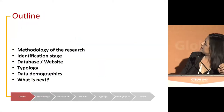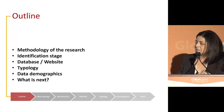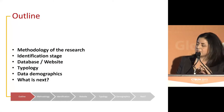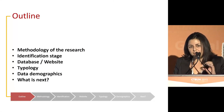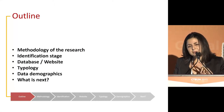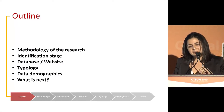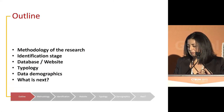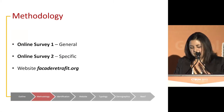Today I'm going to go through six main points: starting from the methodology we adopted for this research, then how we approached the identification phase looking for all these projects, then explaining what the database is and how the website hosts that database, the typology we extracted from the cases we collected, and some data demographics from this experience.